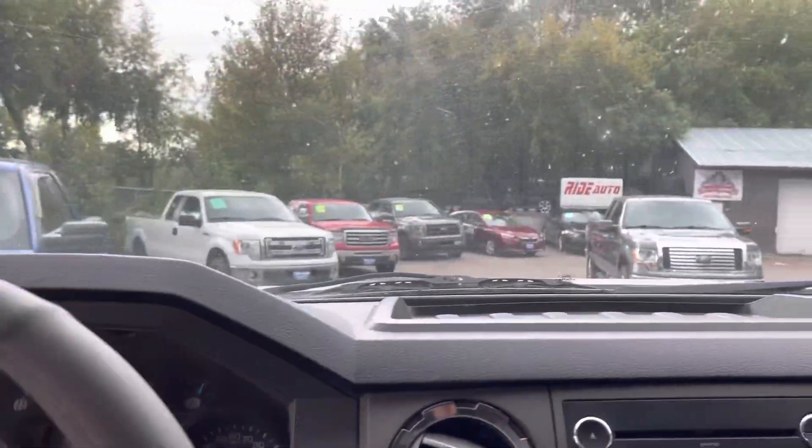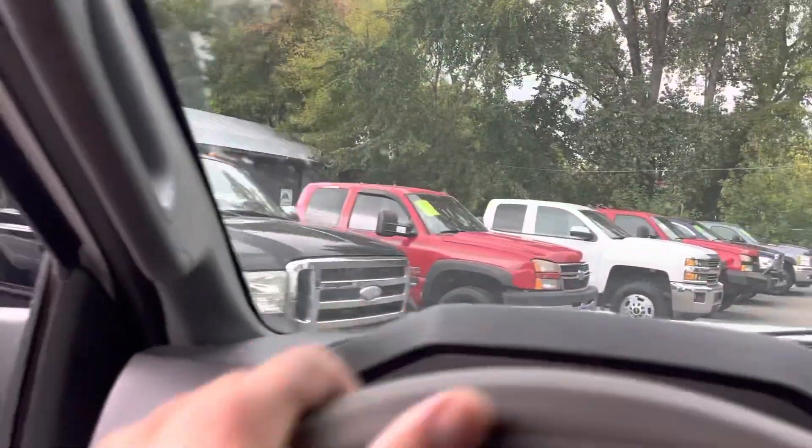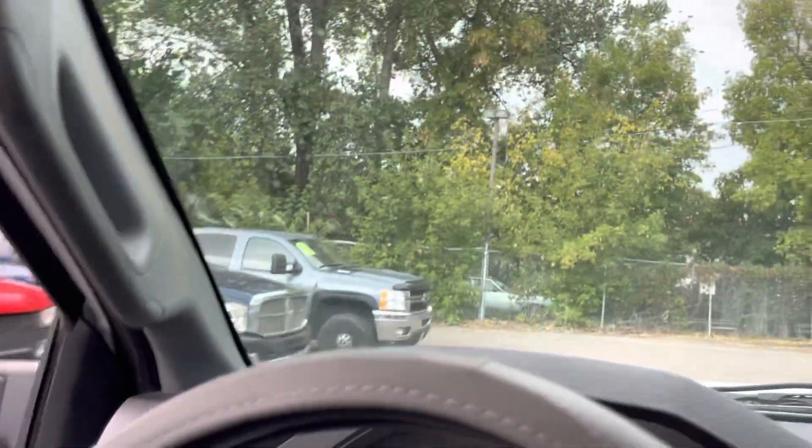You'll notice similar vehicles in our inventory — Ford, Dodge, Chevy, the big three. We'll have them here: heavy duty trucks, light duty trucks. We love them all.